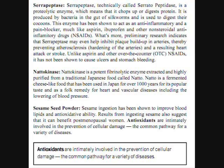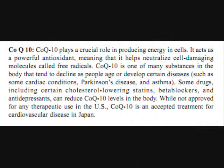Antioxidants are intimately involved in the prevention of cellular damage, the common pathway for a variety of diseases.